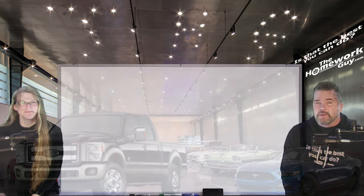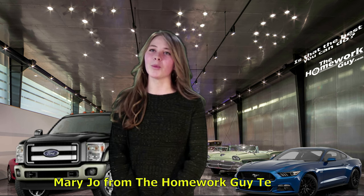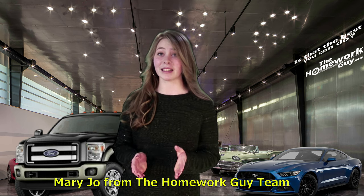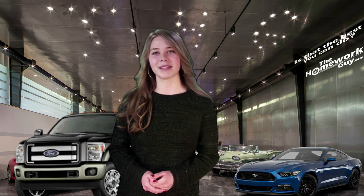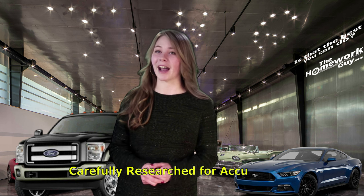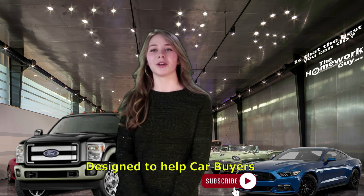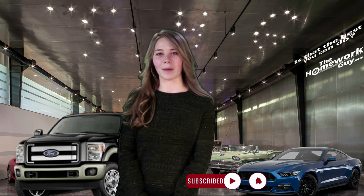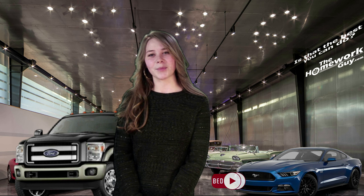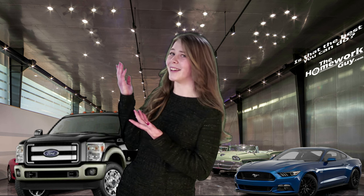Hello, I'm Mary Joe from the Homework Guy team. Kevin and Elizabeth do a great job — we're proud of every show our team puts out, carefully researched for accuracy and designed to help car buyers just like you. If you're new here, don't forget to hit the subscribe button and ring the bell so you get notifications of upcoming shows.